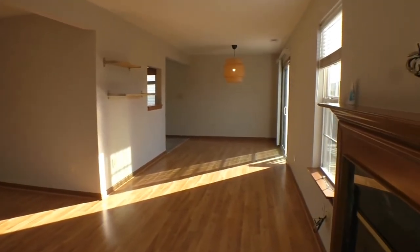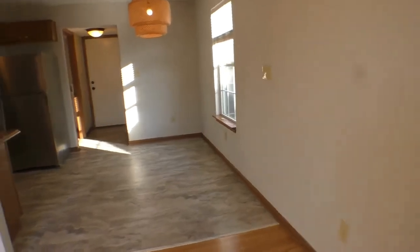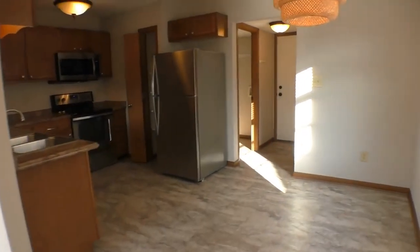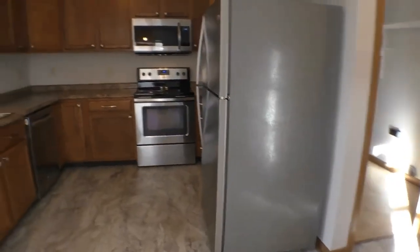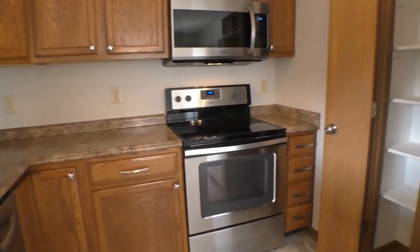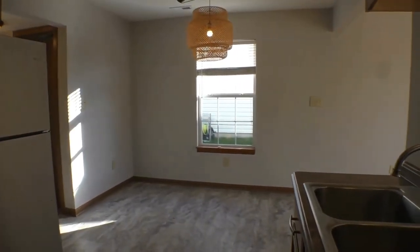And here's your dining area — lots of natural lighting, and this opens to the kitchen. Here is the kitchen: all appliances are included. You've got your double stainless sink with garbage disposal, dishwasher, glass-top electric range, oven, microwave, and hood. There's a nice pantry, your refrigerator, and here's a breakfast nook.